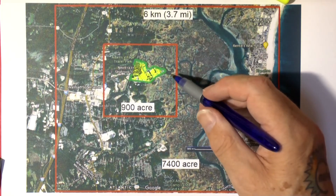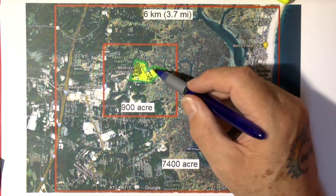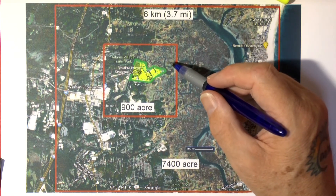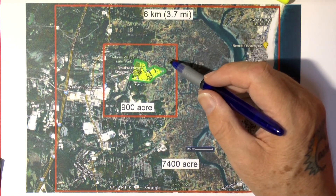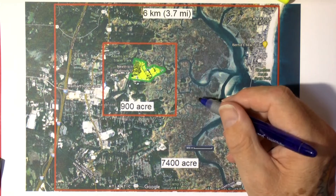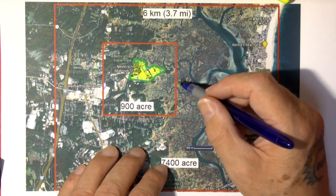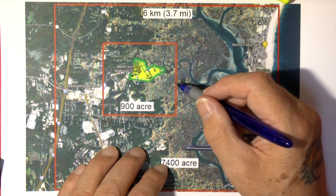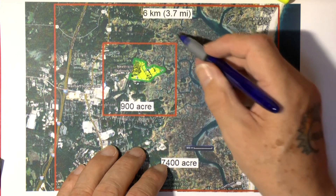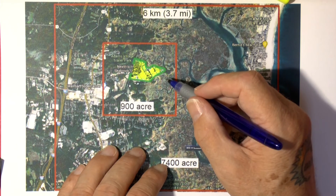Here I have a map with the site of the Seabrook Nuclear Power Plant. Here is the actual power plant. Officially, the site of the Seabrook Nuclear Power Plant is 900 acres in size. In the interview, Elon Musk refers to stay-out zones, so it appears that some other parts on this map also belong to the site of the Seabrook Nuclear Power Plant.